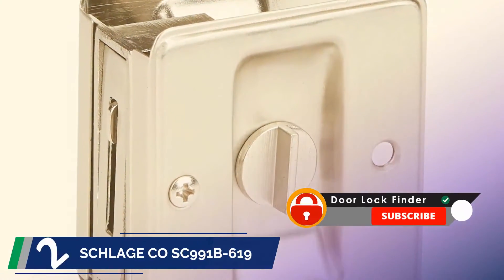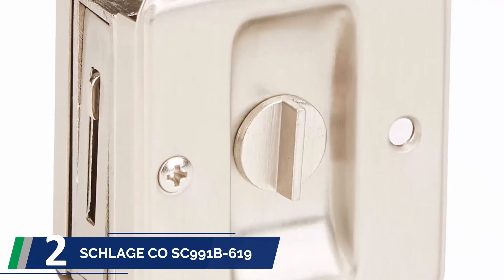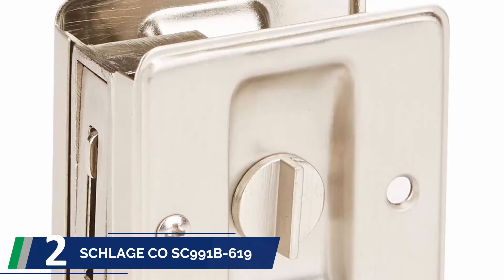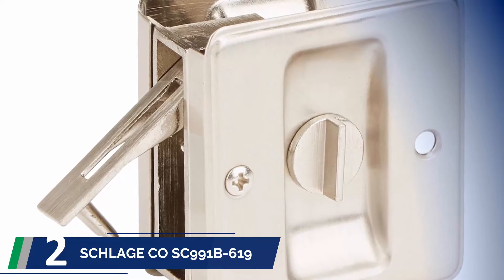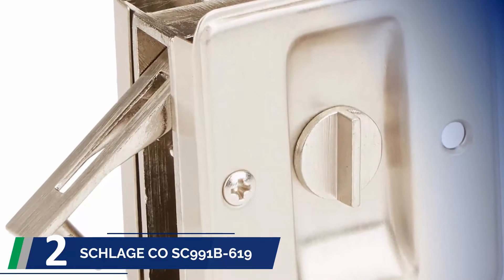At number 2: Schlage Lock COSC991B619. If you are looking for a top-quality square-shaped pocket door lock within your budget, then the Schlage SC991B619 Pocket Door Lock is a perfect lock for you. Sliding doors in bedrooms, closets, or washrooms also require privacy, and to secure your doors within your budget, nothing can be better than this one.